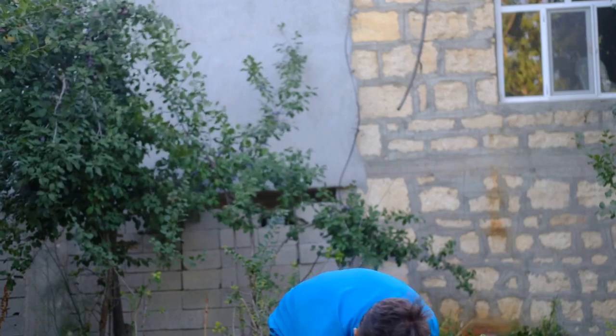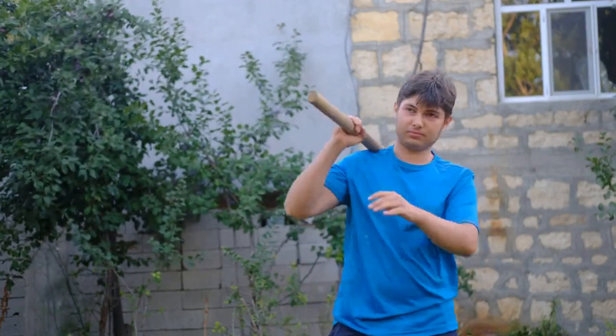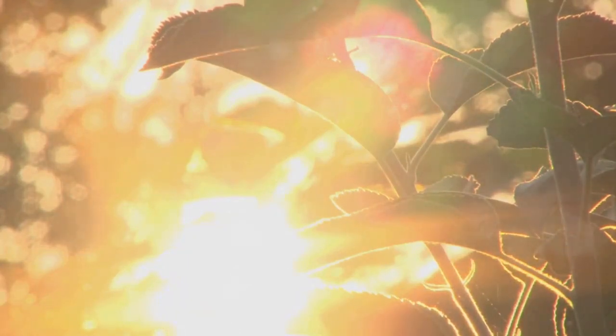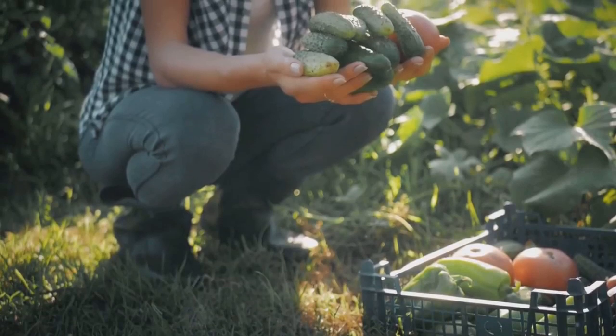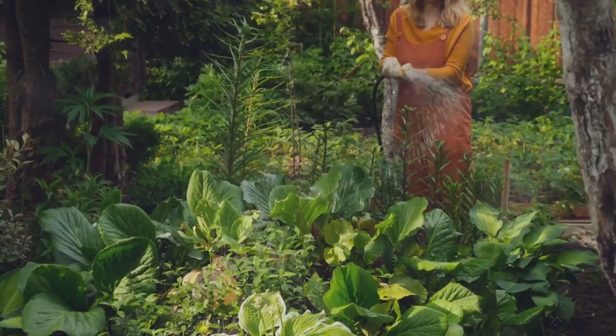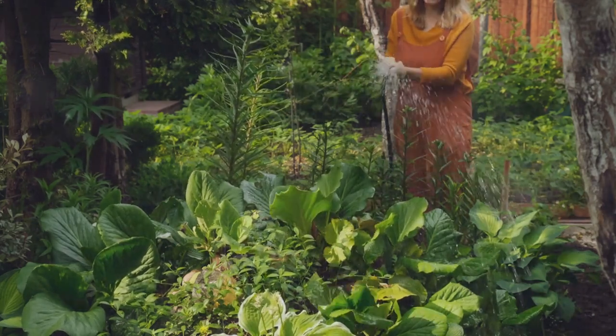First, we have observe and interact. This principle encourages us to learn from nature and apply its lessons to our gardens. Next is catch-and-store energy, which involves harnessing natural energy sources such as sunlight for sustainable use. Obtain a yield reminds us to create productive gardens that provide us with food, beauty, and satisfaction. Apply self-regulation and accept feedback urges us to learn from our mistakes and continually improve.